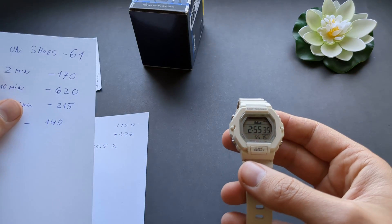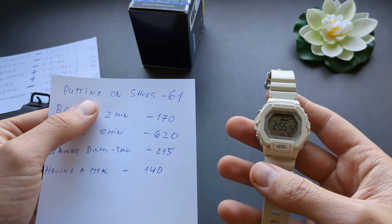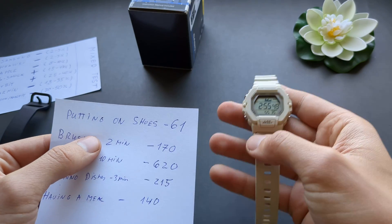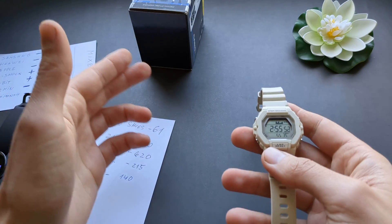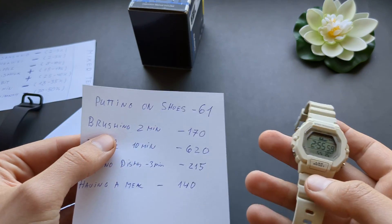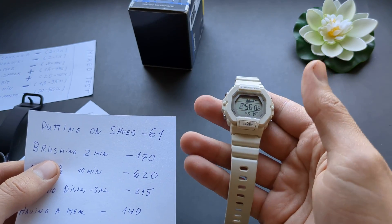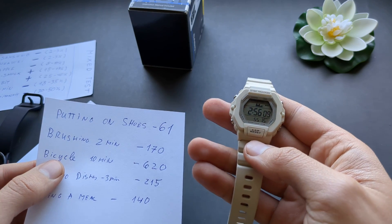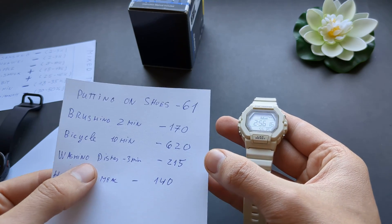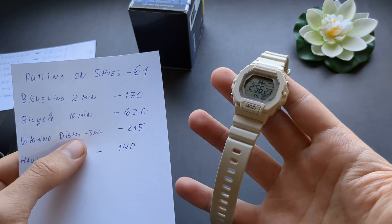I tried to fool the watch with various scenarios. While sitting still and putting on my shoes — just moving my hands around tying them — I got 61 steps. Then I tried brushing my teeth for 2 minutes while sitting on a bench and got 170 steps. I took it on a 10-minute bicycle ride and it recorded 620 steps.